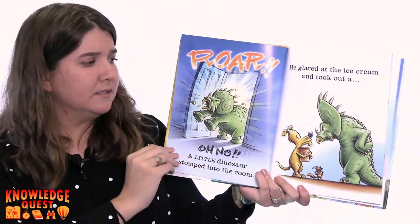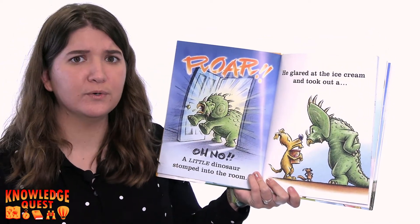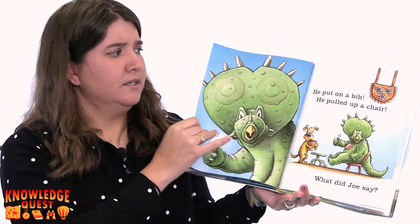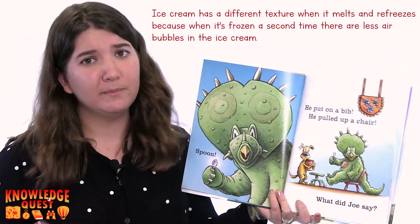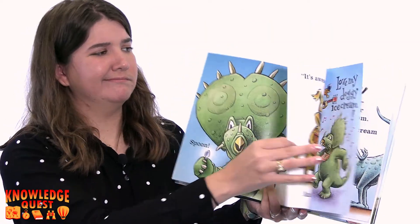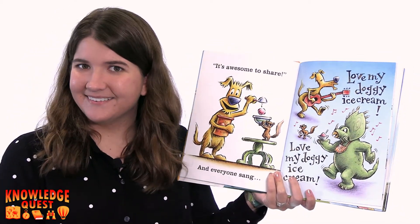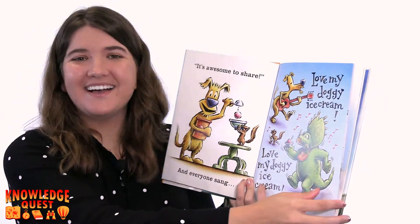Roar! Oh no! A little dinosaur stomped into the room. He glared at the ice cream and took out a spoon. He put on a bib. He pulled up a chair. What did Joe say? Hmm, let's find out. It's awesome to share! And everyone sang, Love my doggy ice cream. Love my doggy ice cream.